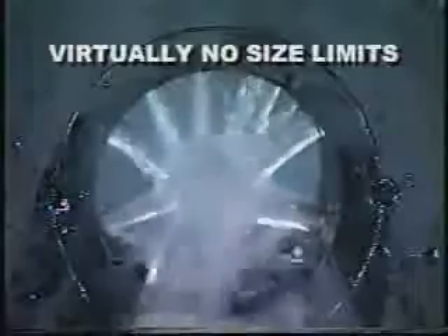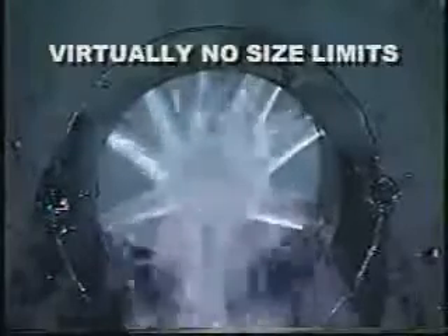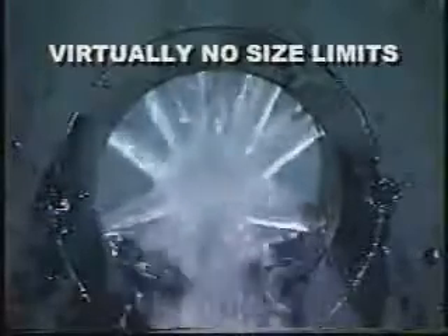The new HTS coating system has virtually no size limits. The material is run through the coating system in a continuous application. At any point in the process, the operator has the ability to stop and start the coating system at will.